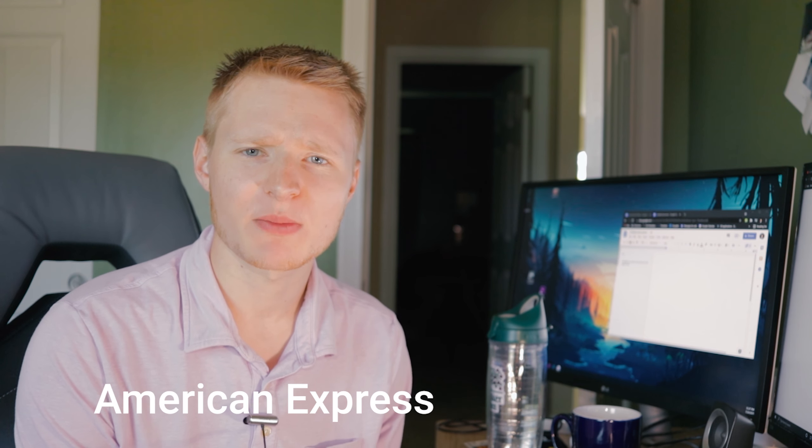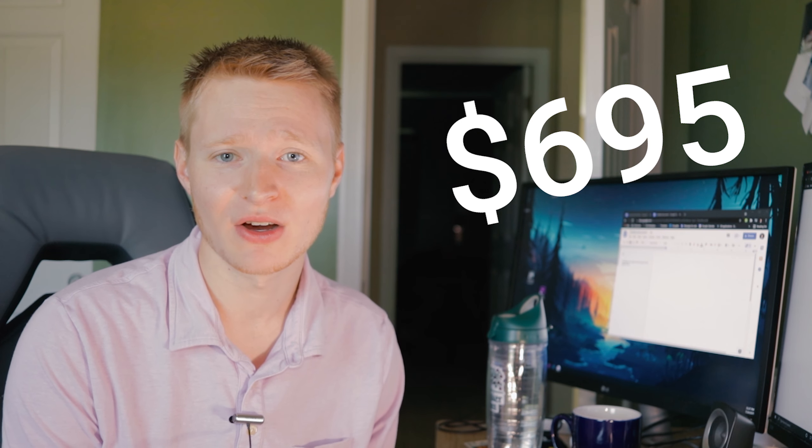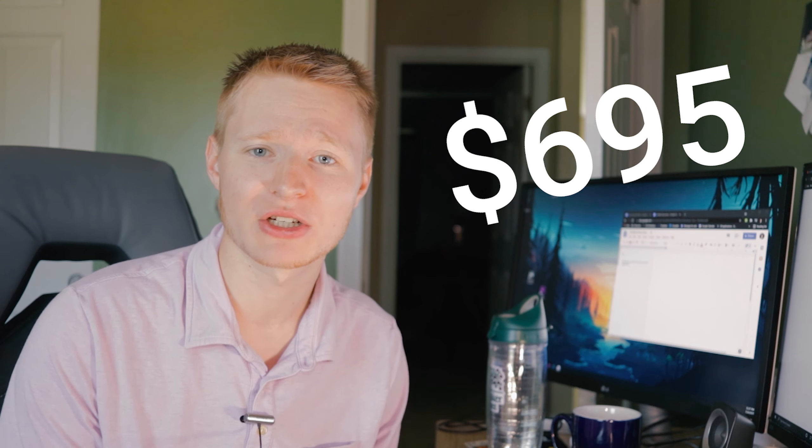What's going on guys? Jackson here. Welcome back to a new video. The American Express Platinum card has been a beloved travel card of very big credit card enthusiasts. However, with them raising their annual fee to $695 a year, do the new benefits outweigh the cost? Today we're going to hopefully answer that question for you.